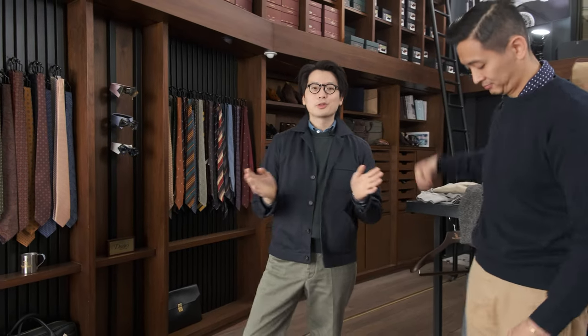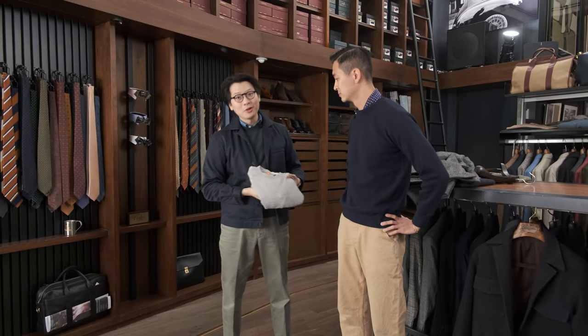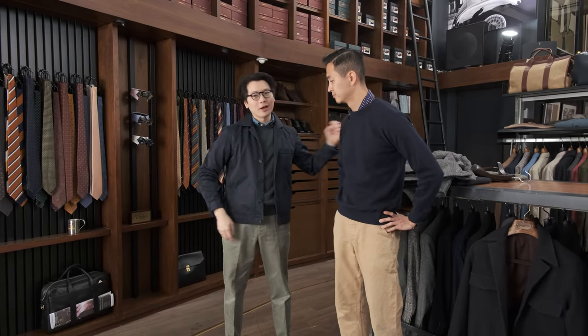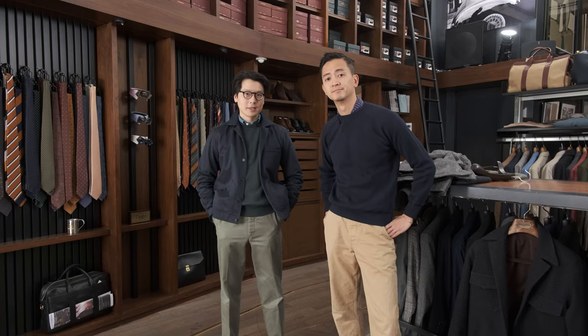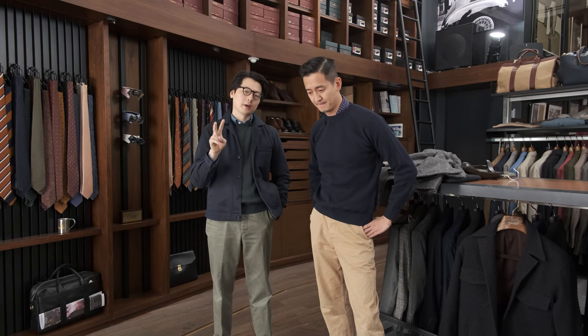So that is it — the Indoorsman sweatshirt. We have it in navy, green, and heather gray. It is available in stores and online. In terms of sizing, because this is a new Japanese product, we stuck with the Japanese sizing. Alan and I are wearing a size 2. I normally wear an EU 48 jacket, and Alan is around 46-48.